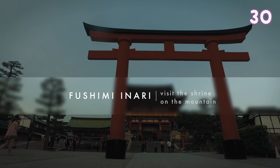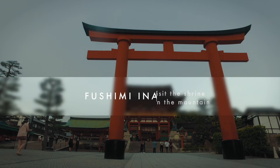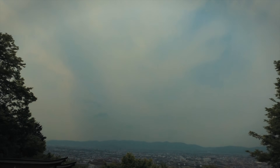One thing you must do in Kyoto is visit Fushimi Inari, one of the most beautiful shrines in Japan. The shrine consists of thousands of torii gates. The walk up the mountain takes a while but it is worth it — you can see a beautiful view of Kyoto from here.